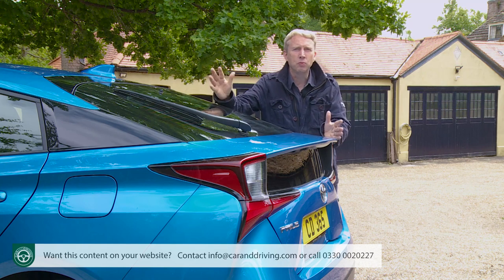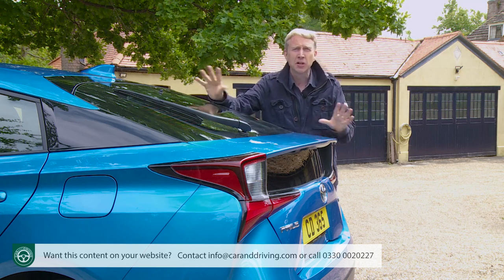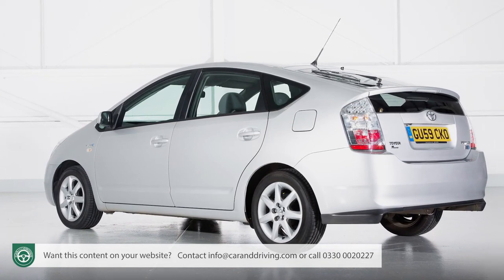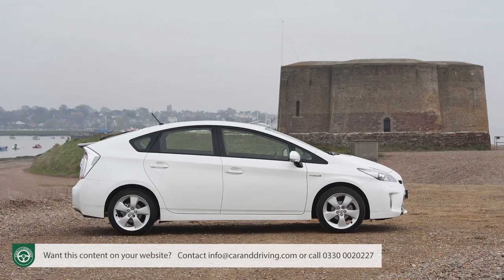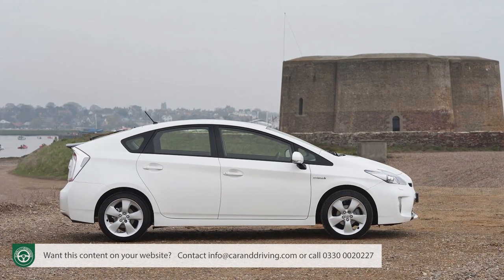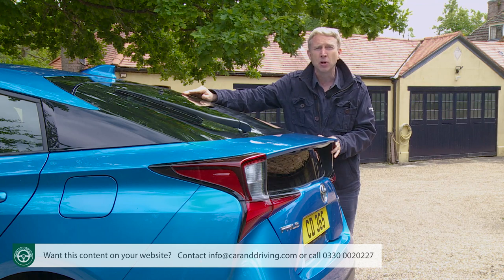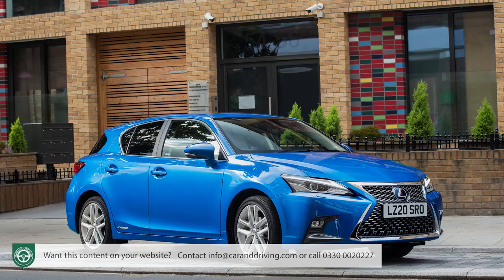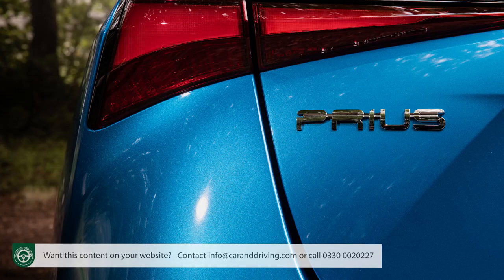What had begun as something GM's vice chairman described as an interesting curiosity became a must-have eco-fashion accessory, especially when a larger, more stylish, second-generation XW20 series hatchback was introduced in 2003, with significant gains in power and efficiency. The model's mass market success was sealed with the launch of a third-generation XW30 series version in 2009, using a more efficient hybrid system and switching from 1.5 to a pokier 1.8-litre petrol engine, yet still cleaner and more frugal. It formed the basis for an MPV version, the Prius+, launched in 2012. By the end of 2015, the corporation had sold over 8 million hybrids, 3.5 million of them Prius models.